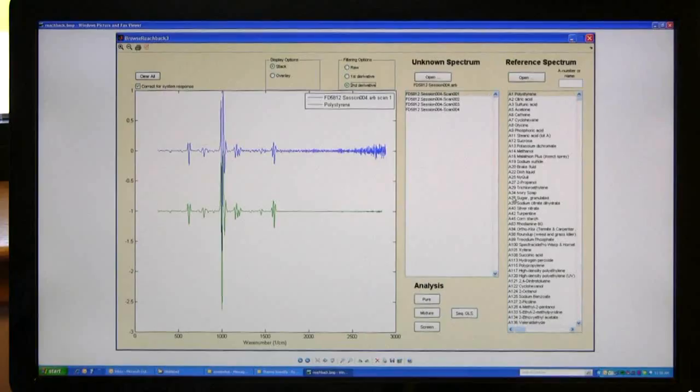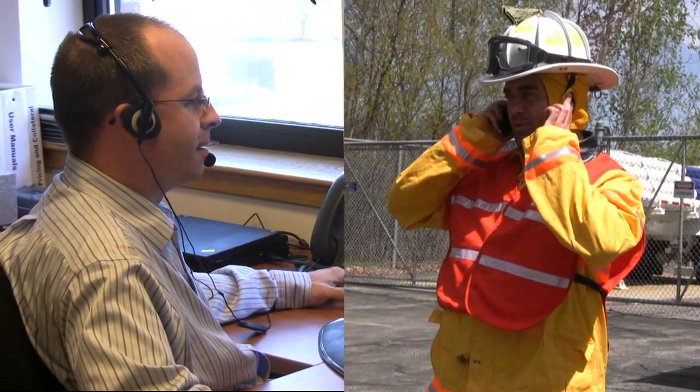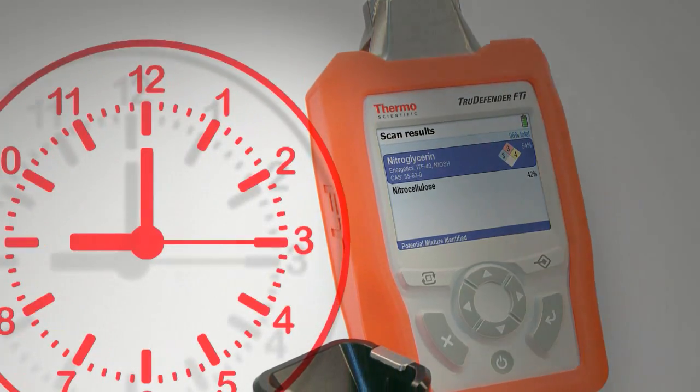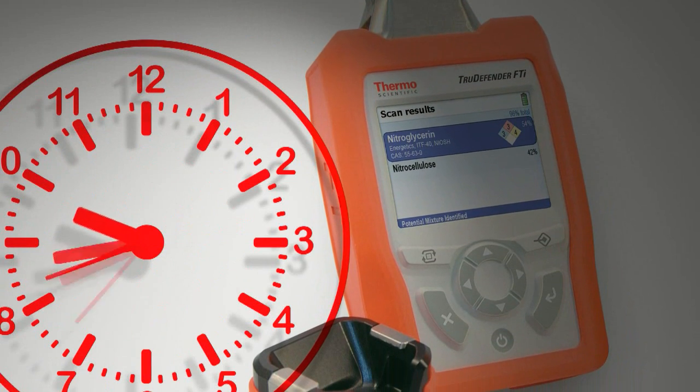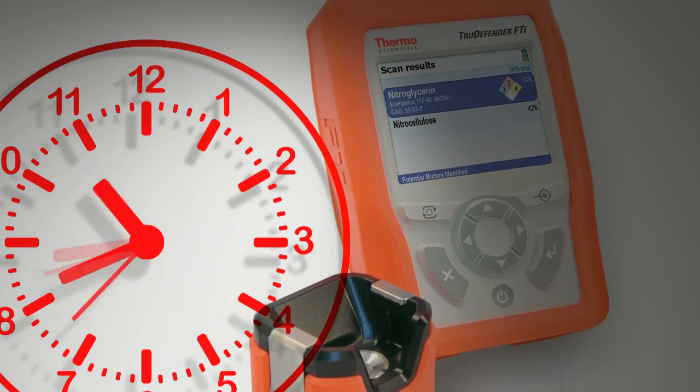Our scientists are able to analyze unknown spectra faster than ever before and provide critical information when it's needed most. With TrueDefender FTI, the time from identification to action is dramatically reduced, from minutes or even hours to seconds.